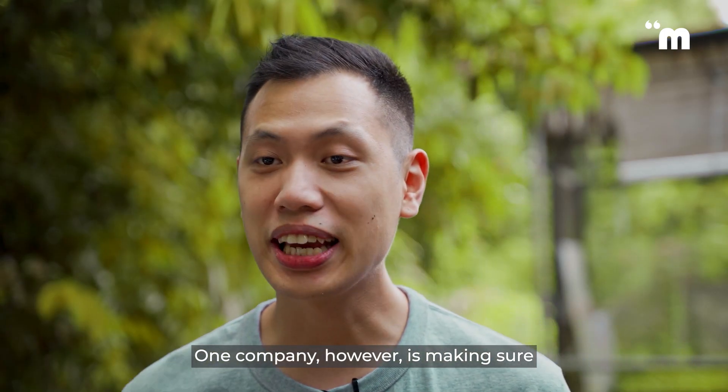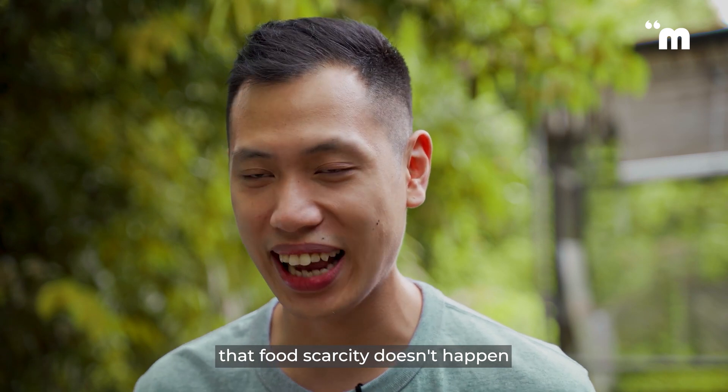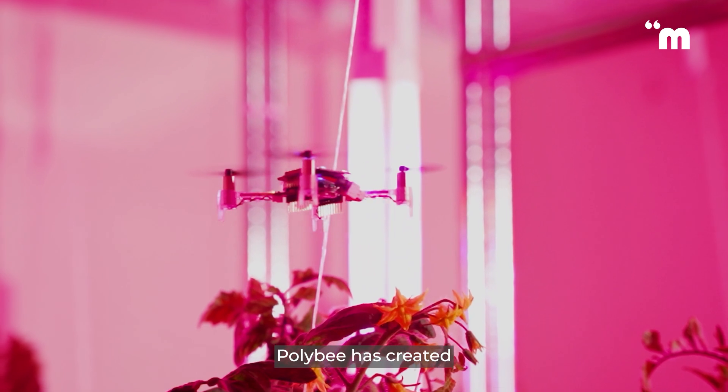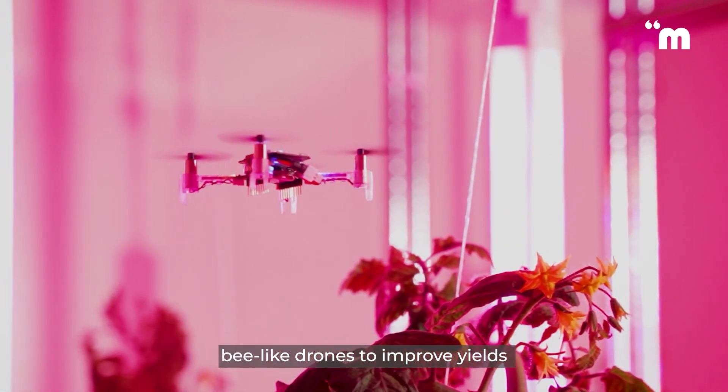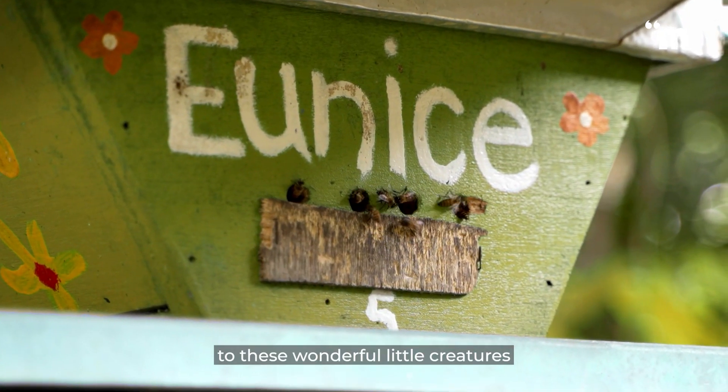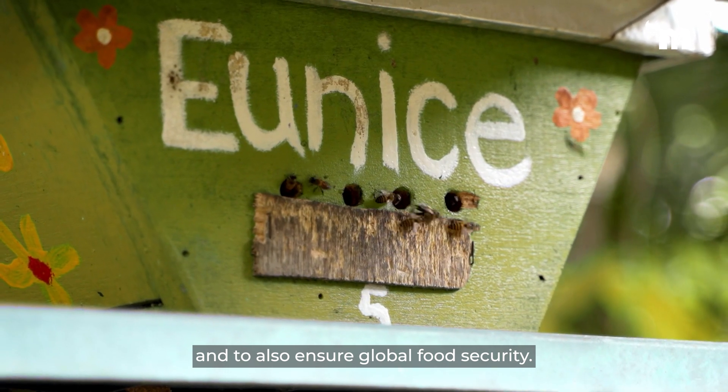One company, however, is making sure that food scarcity doesn't happen anytime soon. To bolster natural pollination by bees, Polybee has created bee-like drones to improve yields in indoor and vertical farms when not all growers have access to these wonderful little creatures, and to also ensure global food security.